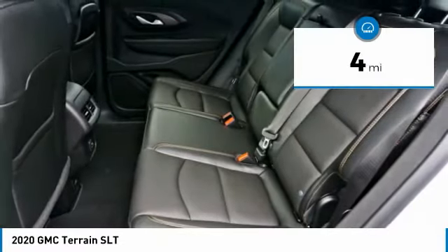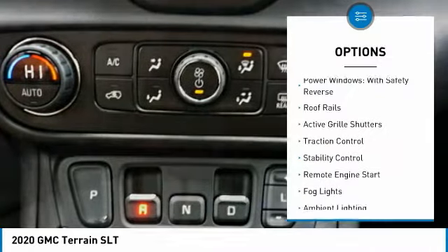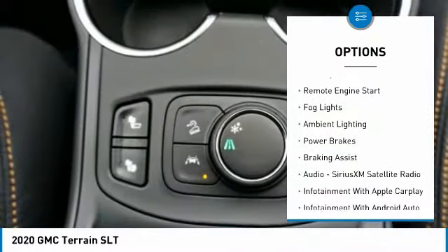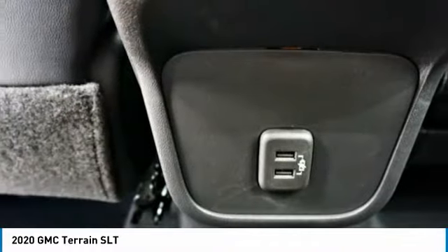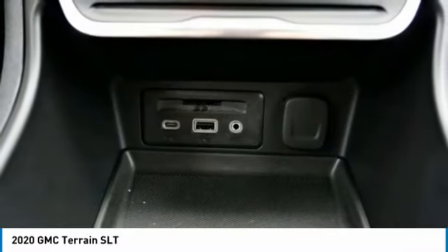This vehicle has less than 100 miles. Here are some of this vehicle's great options: power windows with safety reverse, roof rails, active grille shutters, traction control, stability control, remote engine start, fog lights, ambient lighting, power brakes, and braking assist. This vehicle offers reliability and good looks at a great price.